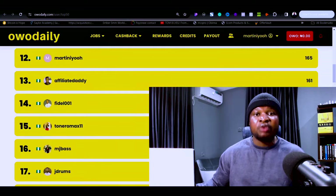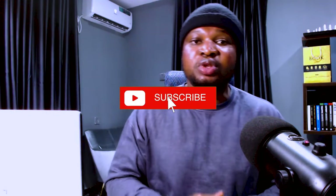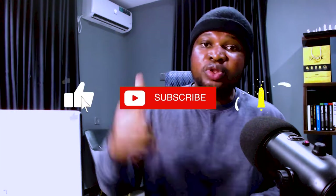If today is your first time on this channel, my name is Martin. On this channel I share strategies and opportunities you can use to start making money, including legit sites and step-by-step processes. If this is the kind of content you want, go ahead and smash the subscribe button, like this video, and click the bell notification icon so YouTube will notify you when I share new videos.